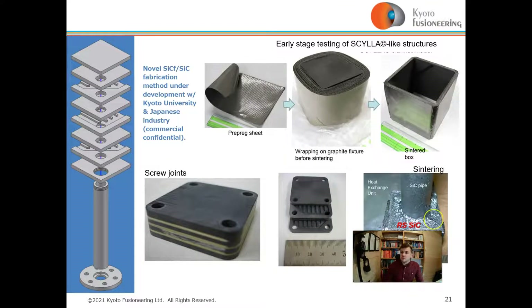On the top right-hand side is early-stage testing of a silicon carbide structure at Kyoto University, using pre-preg sheet wrapping on a graphite structure followed by sintering. At the bottom right is a reaction-sintered silicon carbide joint, and on the bottom left are screw joints and how they work.